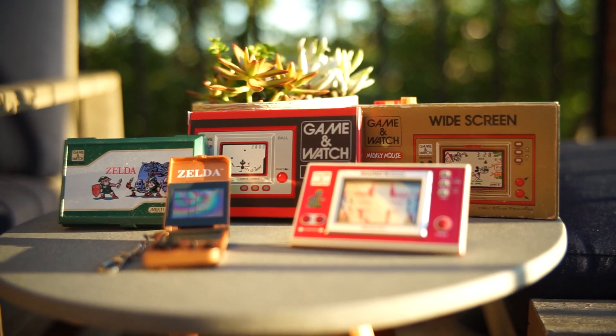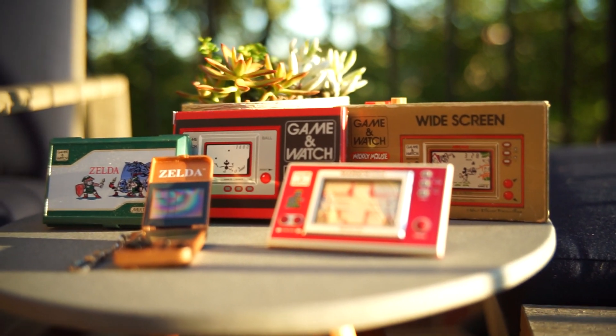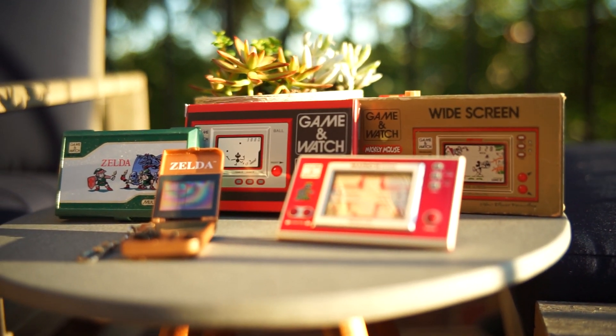Nintendo is no stranger to handhelds. In the United States, they managed to beat out their more powerful competitors like the Atari Lynx, Game Gear, Turbo Express, PlayStation Portable, and the Vita. But before the Game Boy and before the Famicom, Nintendo came out with a series of games that actually helped define who they are today — the Game & Watch, the portable series of games by Nintendo starting in 1980 and discontinuing in 1991. The series was incredibly popular, with certain titles selling more than a million units.